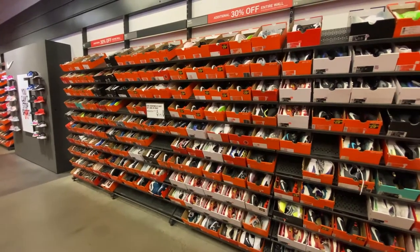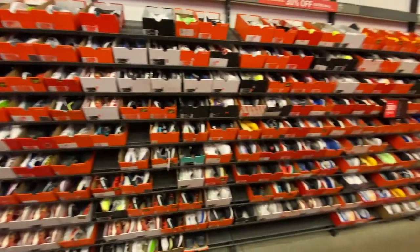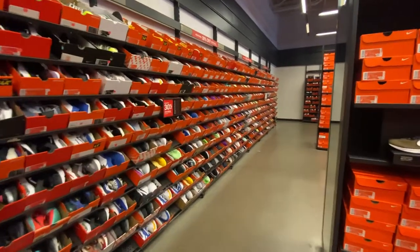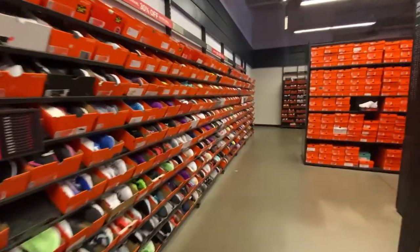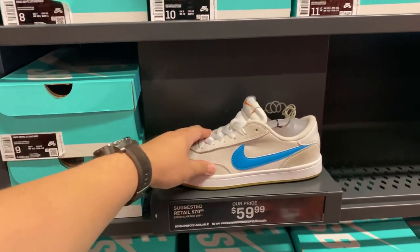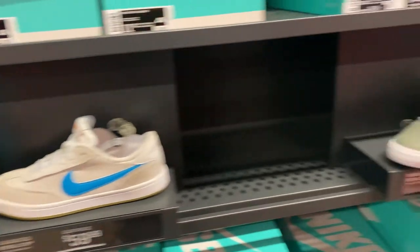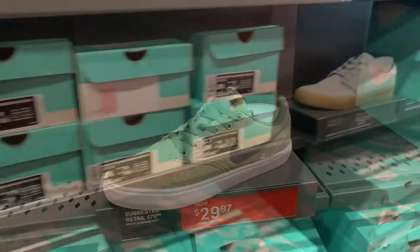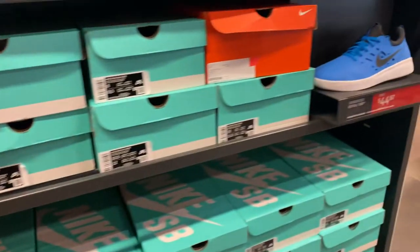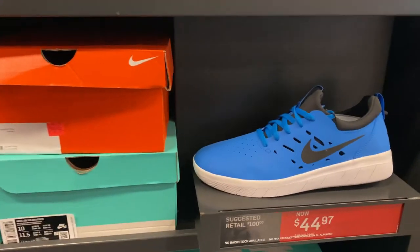A quick look at the smaller sizes 7 to 10. Now checking the aisles to see if there's anything new since I was last here. A quick look at the Nike SB section - they have the FC Standards, SB Check Solar, the SB Zoom, and of course the SB Naja.